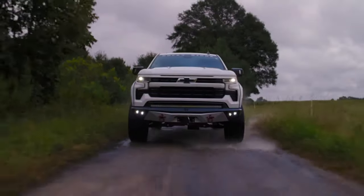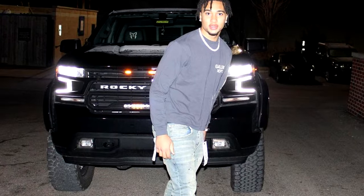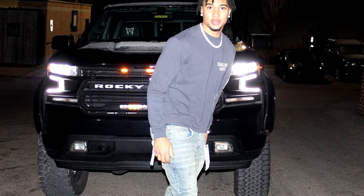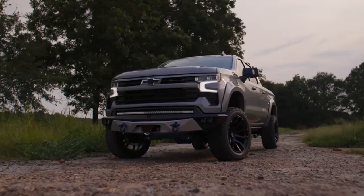The next vehicle he posted up with is a Super Chevrolet Silverado. CJ partnered with Rocky Ridge Trucks to customize the vehicle the way he wanted. He fully blacked out the truck, and according to Rocky Ridge themselves, they lifted the truck, added their custom Rocky Ridge grille, and upgraded the engine under the hood.